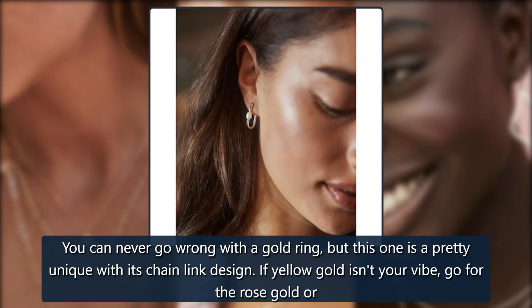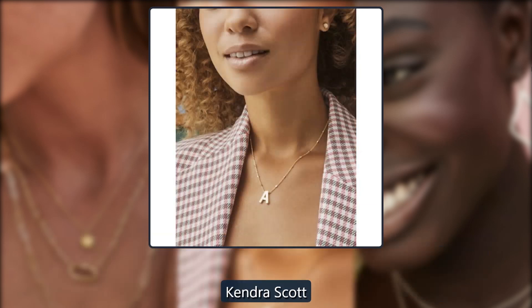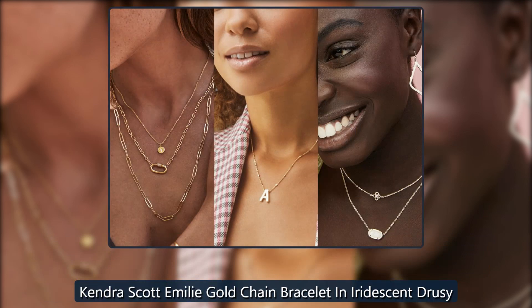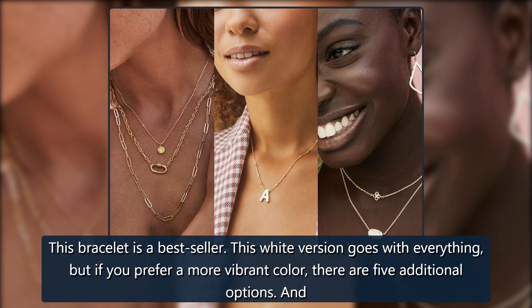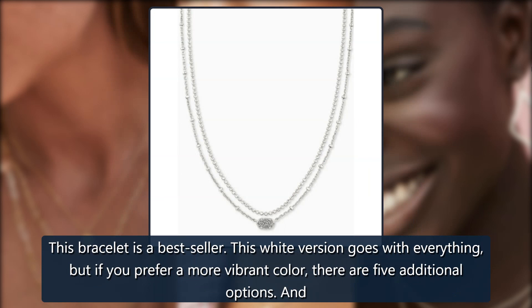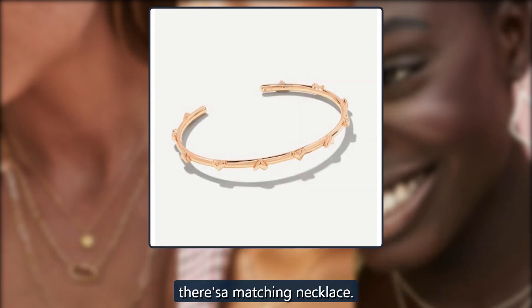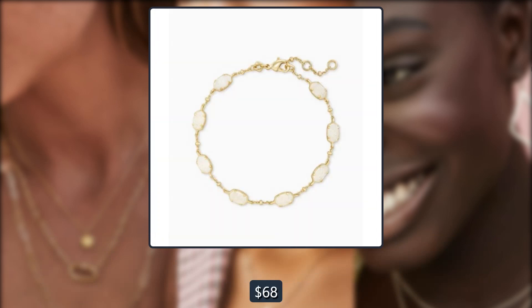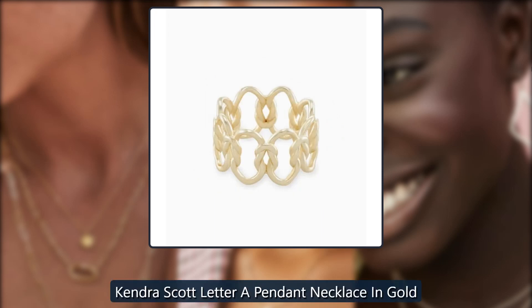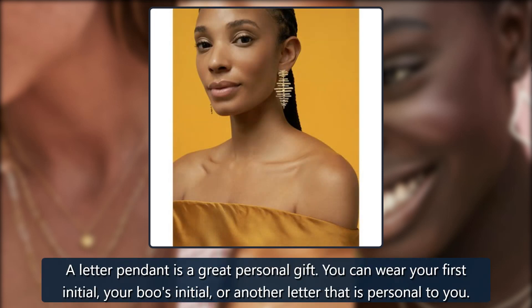Kendra Scott Emily Gold Chain Bracelet in iridescent druzy — this bracelet is a bestseller. This white version goes with everything, but if you prefer a more vibrant color there are five additional options, and there's a matching necklace. Bracelet $68, necklace $68.